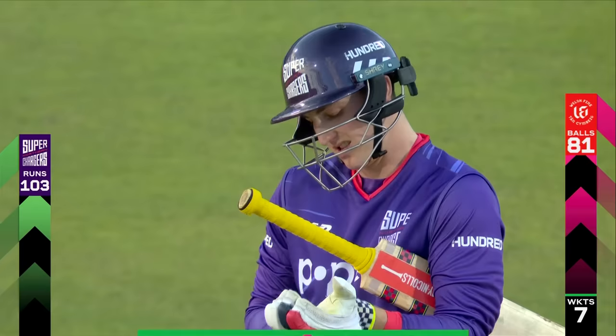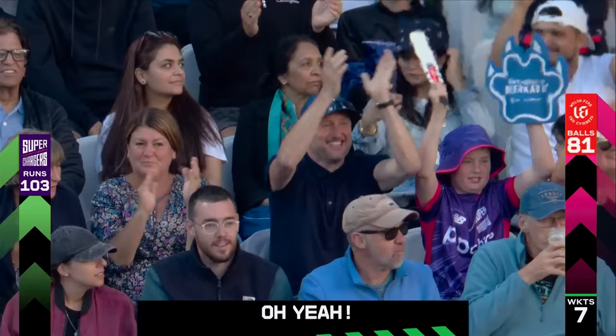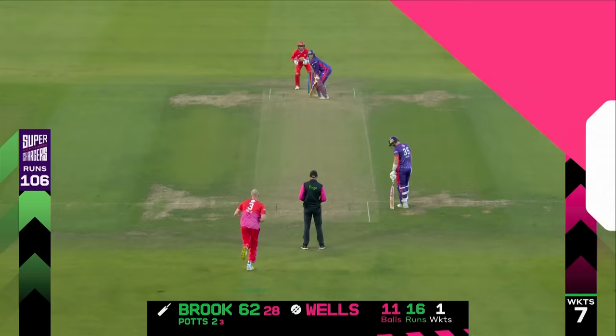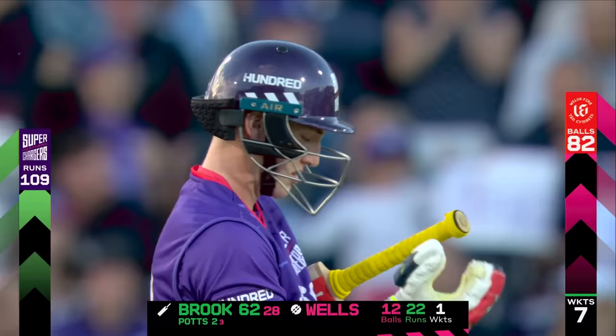And again it goes down the ground — another six. He's targeting the right areas, putting the bowlers under pressure. Luke Wells senses he's going down the ground, so he drops the first one short, then tries to bowl full, just overcooking it. A boundary, a six, and another boundary — and suddenly a momentum shift.